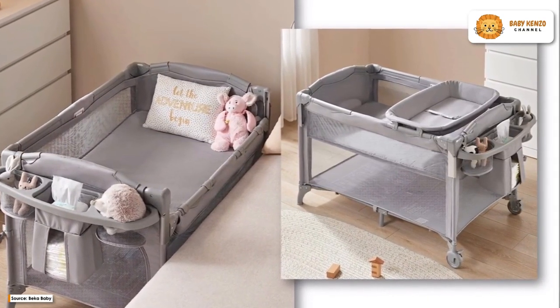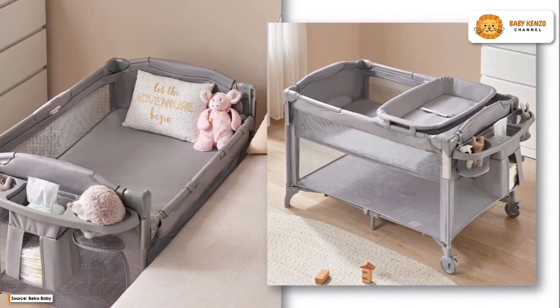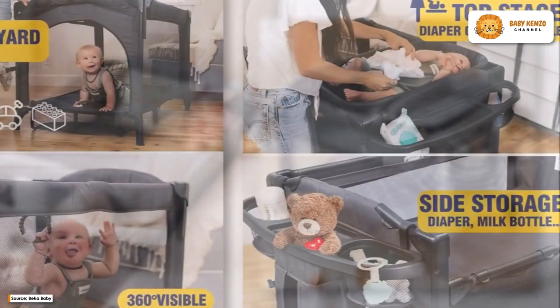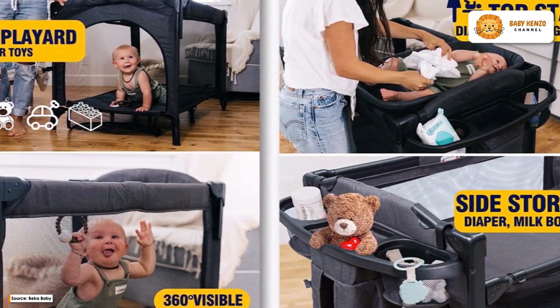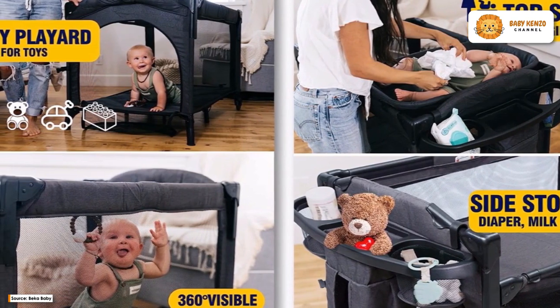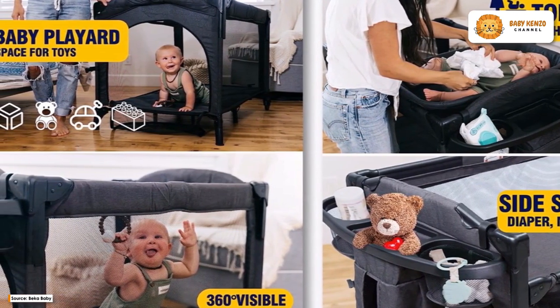Plus, the bassinet can be easily removed to reveal a playard or a place to store the baby's toys and necessities. You can use it for a long time because it works for infants up to 30 pounds. The two wheels, one of which has a brake for added security, and the mesh sides combine to make this a convenient and comfortable stroller.